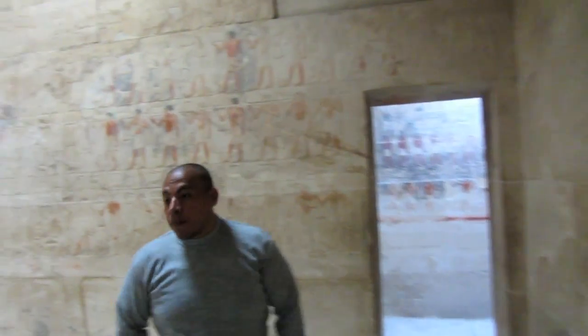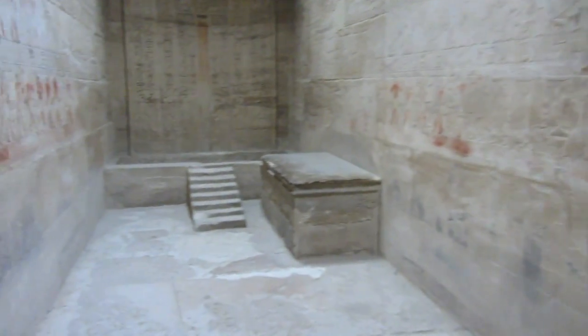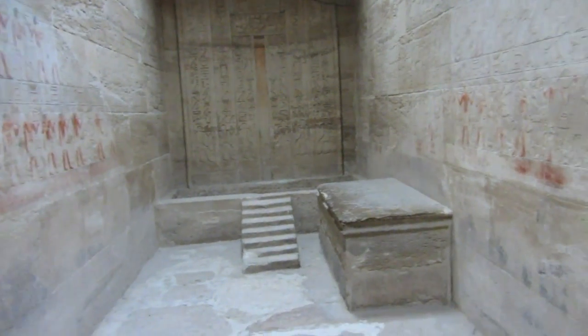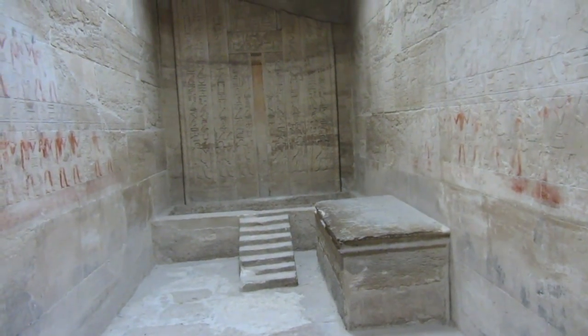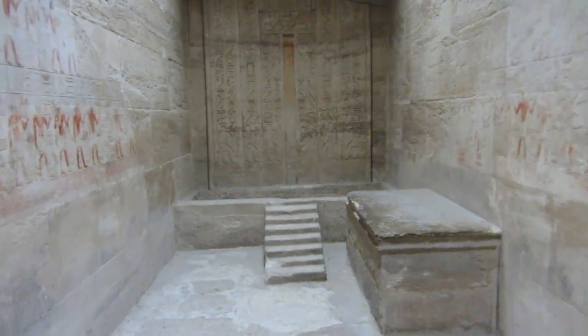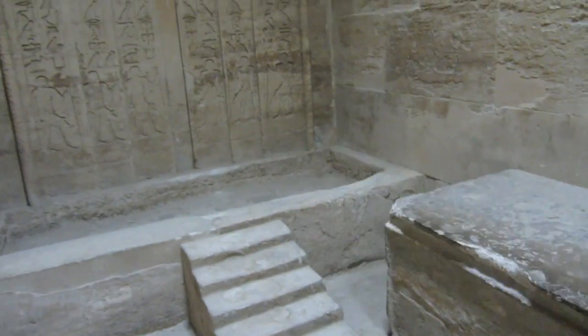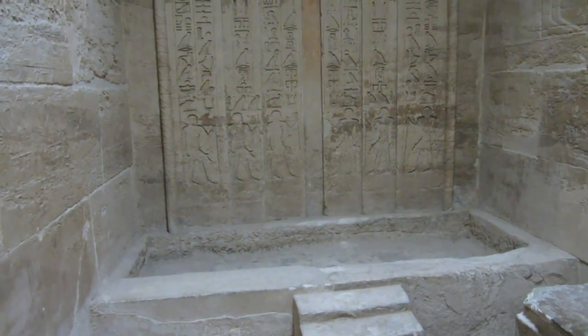This is quite a large tomb. What's this? This is supposed to be the sarcophagus — so this would have been where the sarcophagus was. That's the offering table, and this is an empty sarcophagus spot.